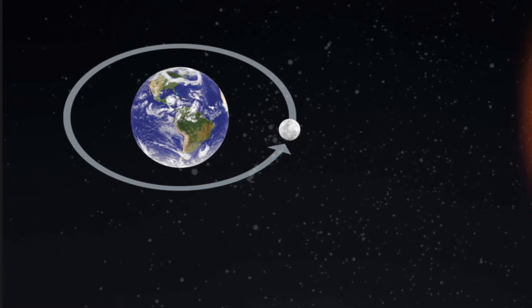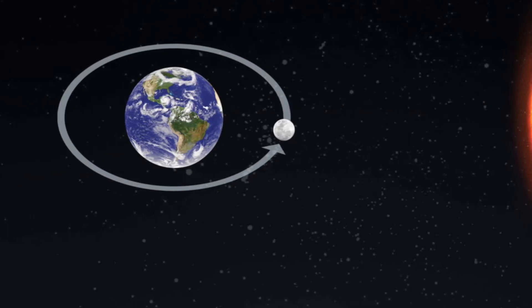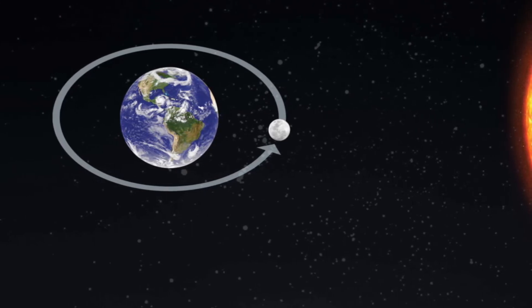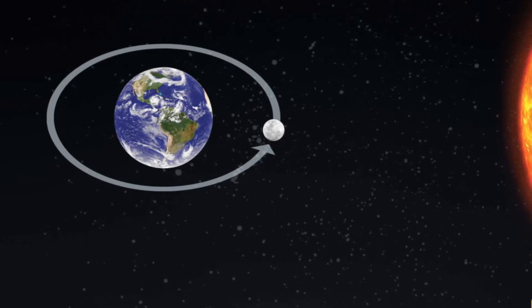While Earth orbits or revolves around the sun, the moon orbits or revolves around Earth. Do you remember how long it takes for Earth to orbit or go all the way around the sun? It takes about 365 days or one year.